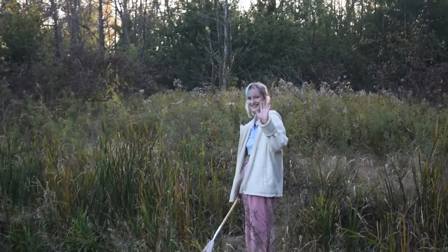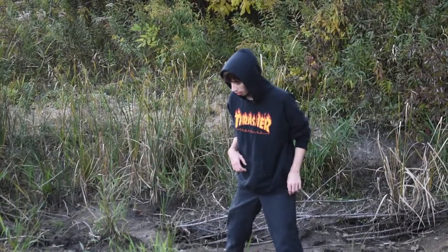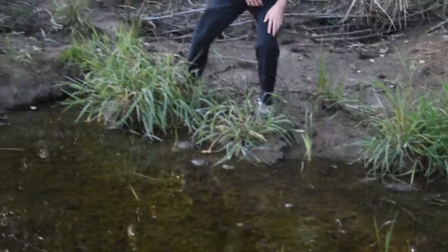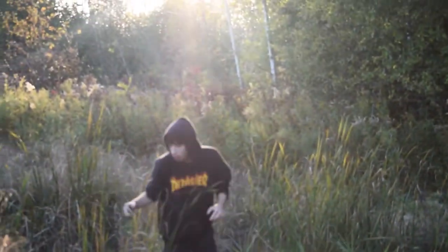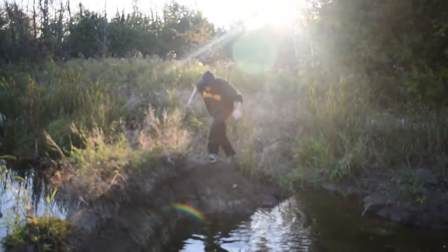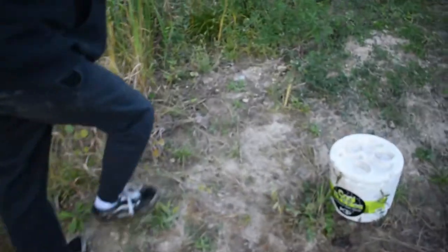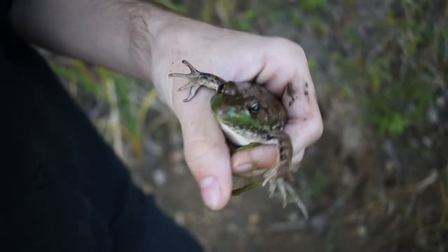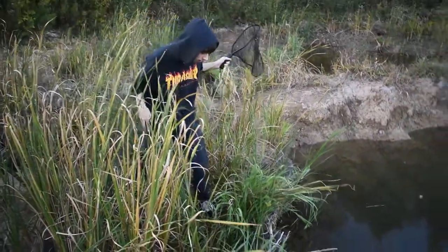Ryan is here too. Someone decided to catch frogs with his bare hands, even though he had nets to make it easier. Oh, you got him — nice. First catch of the day. We then switched over to the nets, and before you know it, we're catching a lot more frogs.